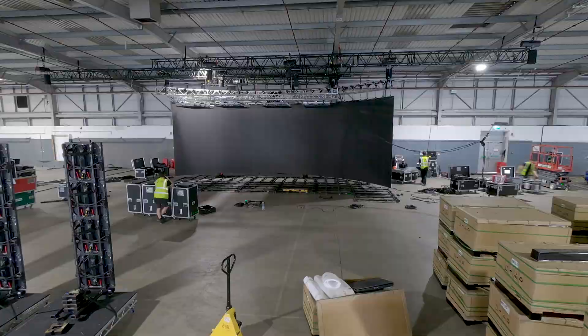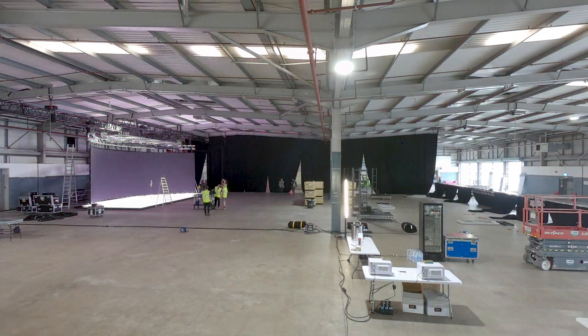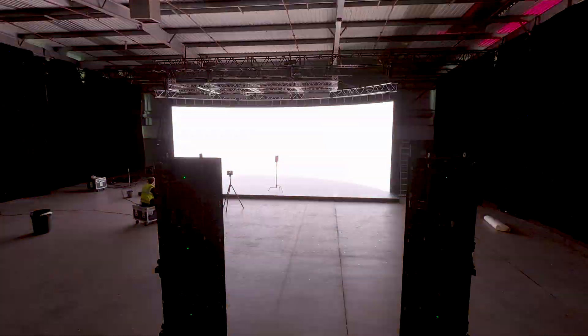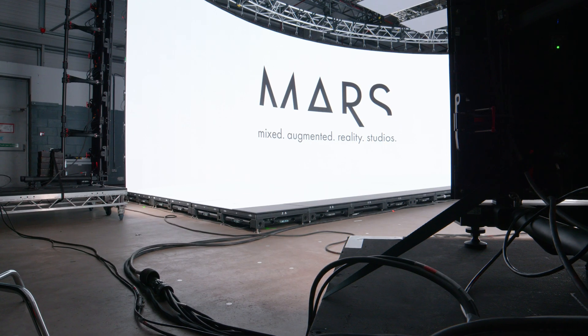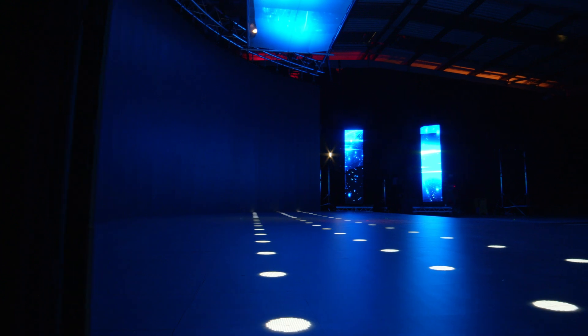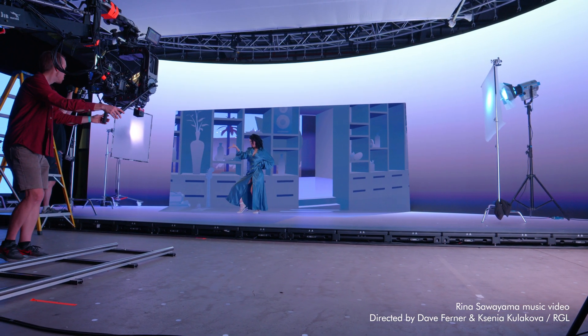We're creating an extended reality studio for film and television purposes, so we can bring real-world scenarios into the virtual world. We've got this big kind of back curved sweeping wall as well as an LED floor. We can get video content behind and underneath our performers, completely surrounding them with video.